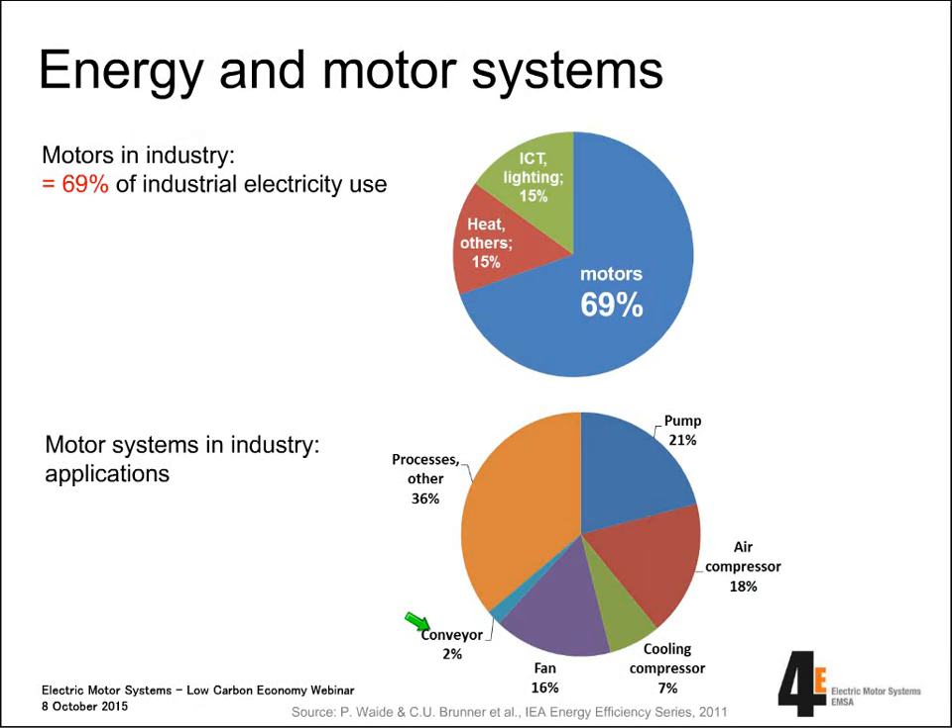Looking more in detail at what kind of applications are driven by those motors, we see a division into pumps, air compressor systems, cooling systems, fan systems, and one more large portion — more than one third — into other applications for processes: conveyor belts, etc. So these are the main sections of applications for motor systems.